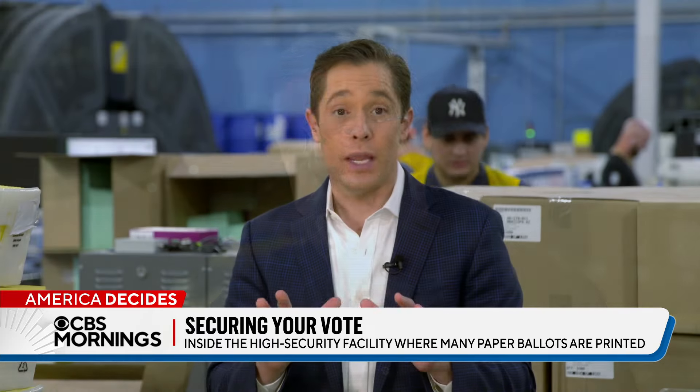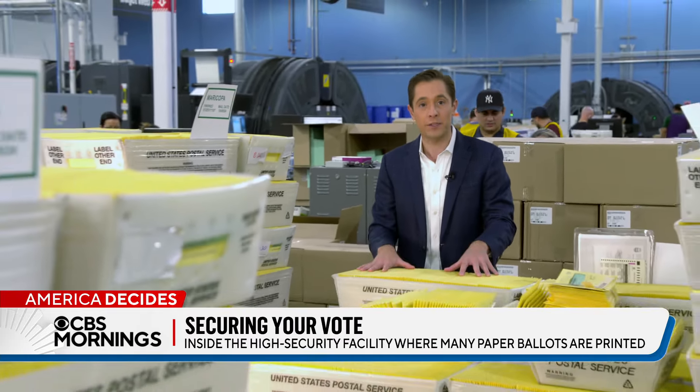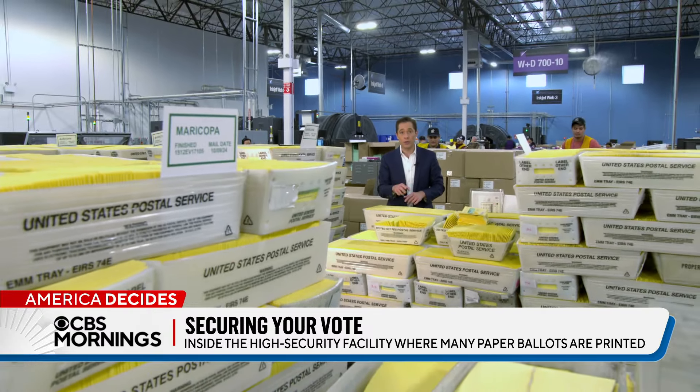There's a lot of concern. It really is crunch time inside this facility right now — they're running 24 hours a day, seven days a week, printing, sorting, packing these ballots. They want to get them out the door, in the mail, and to you when you need them.